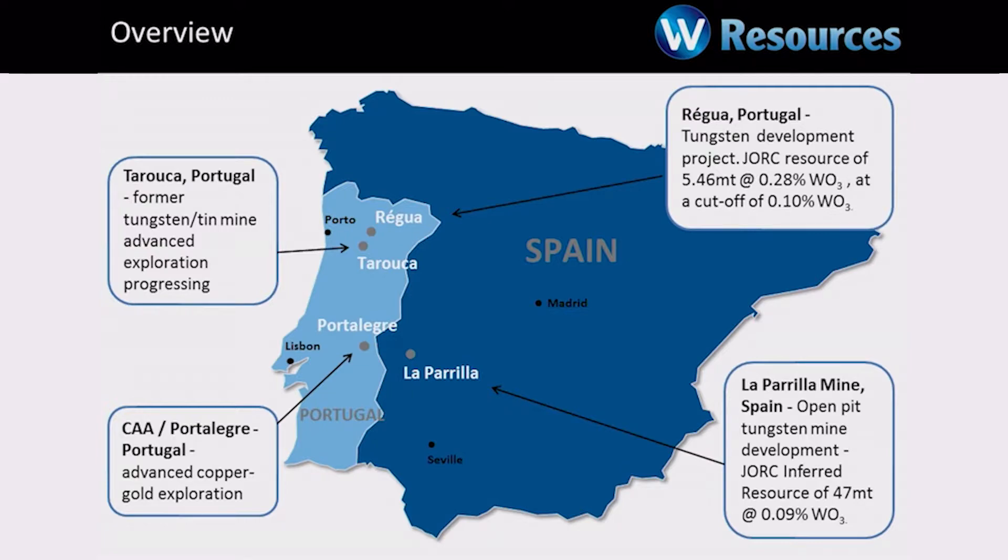Regoa is about three times the grade of La Perilla. It's getting exceptional metallurgical results and we're looking at a very, very good low-cost project development there. We've got two other smaller projects. Taroka is a high-grade former tin tungsten mine with beautiful lenses which can go up to 5% WO3 grade. We've just got to find the right way to get geological control over it and that will make a major contribution to the Regoa project.